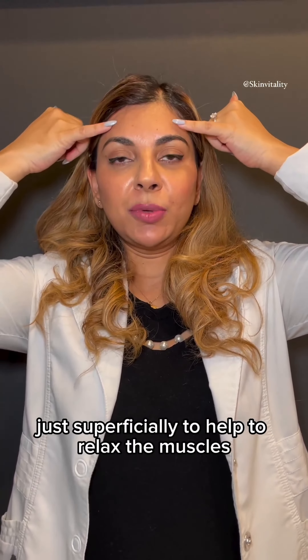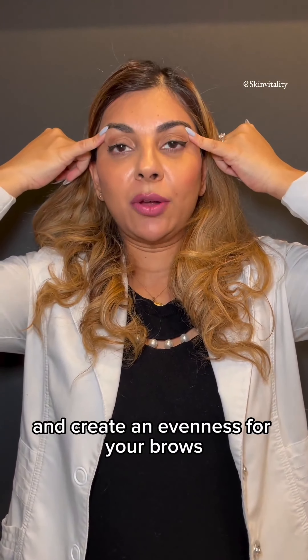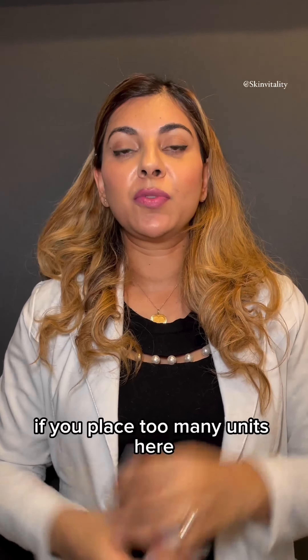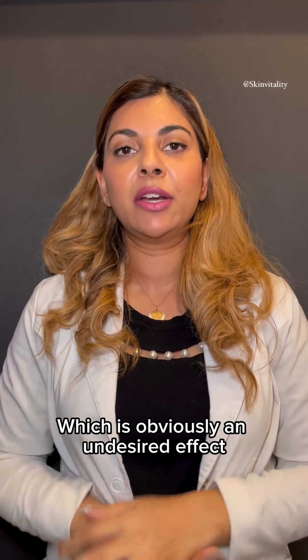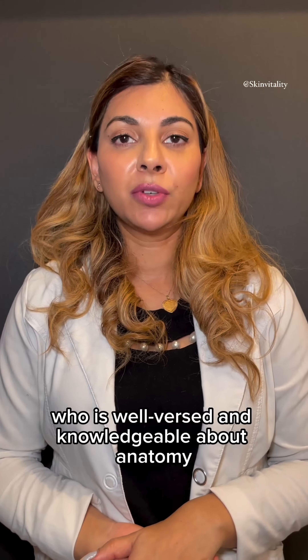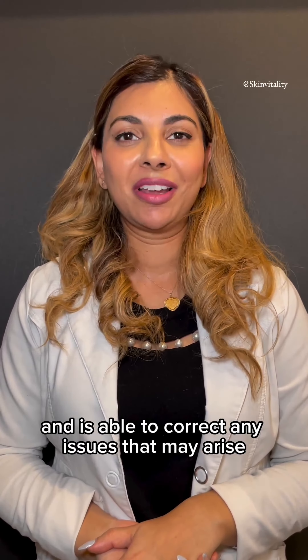Lastly, if you have brow palmas, which are these tiny lines just above the forehead, these can be corrected by placing a little bit of botox just superficially to help relax the muscles and create evenness for your brows. The only issue that you need to be careful with is if you place too many units here, this can result in a complete brow drop, which is obviously an undesired effect.